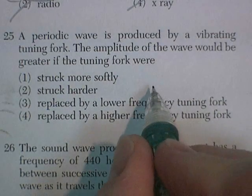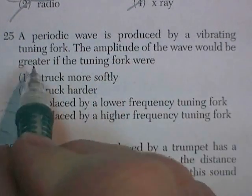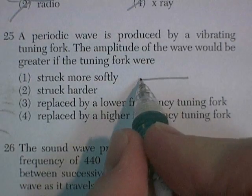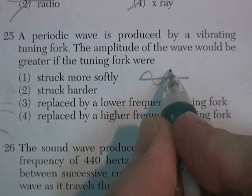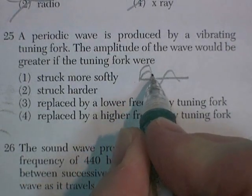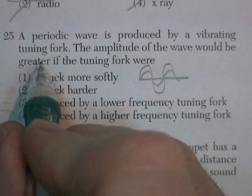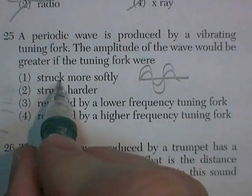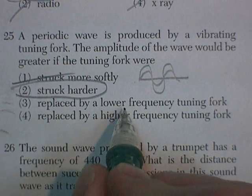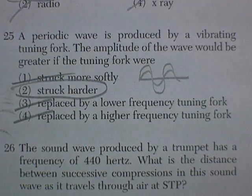Question 25. A periodic wave is produced by a vibrating tuning fork. The amplitude of the wave would be greater — now for waves, frequency is pitch, amplitude is energy, and for sound waves that would be loudness. So we want to increase the amplitude. Struck softly — no. Struck harder — that works. Replace by lower frequency or higher frequency — those change pitch, not amplitude. Strike it harder: make it louder, higher amplitude.